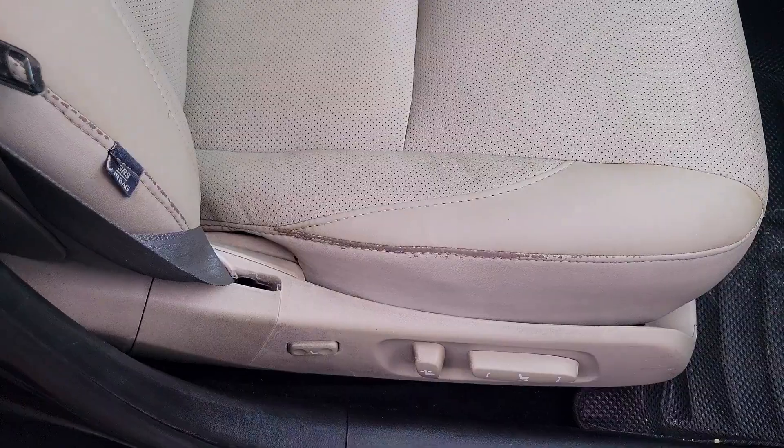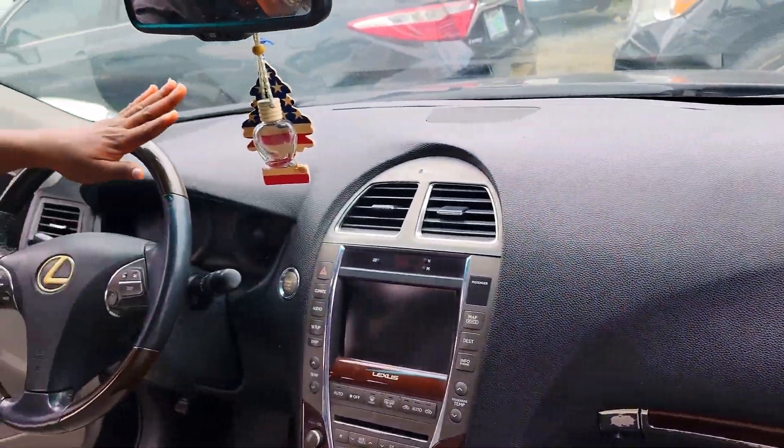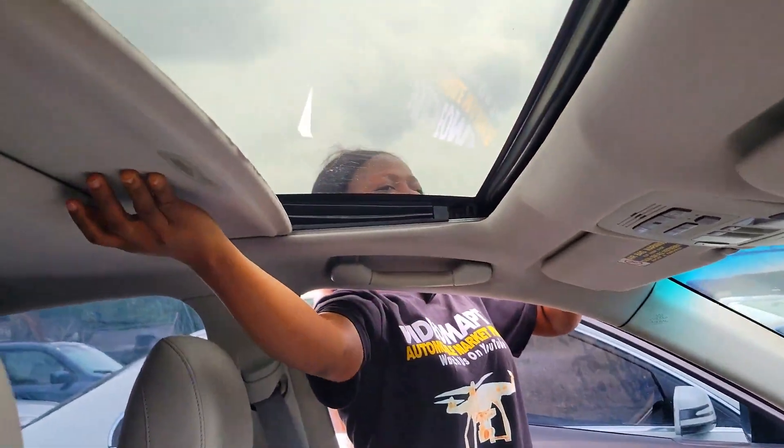The seat is made of leather material. Take a look at the dashboard — it's in perfect condition. It has a reverse camera, automatic transmission, cup holders, pigeonhole, thumb start, and an open roof.